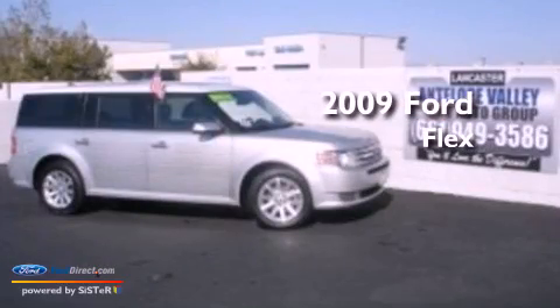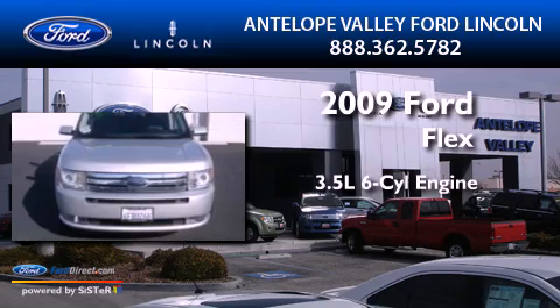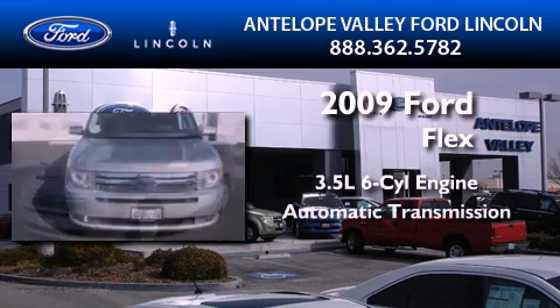This is a certified pre-owned 2009 Ford Flex. It has a 3.5 liter 6-cylinder engine and an automatic transmission.